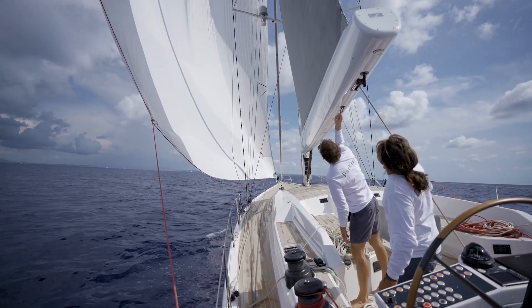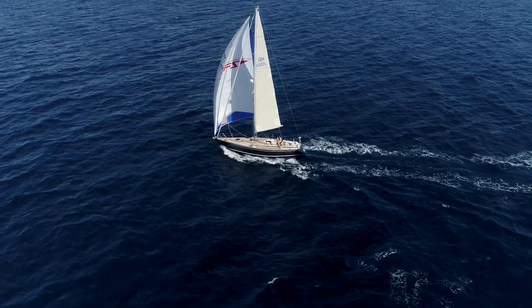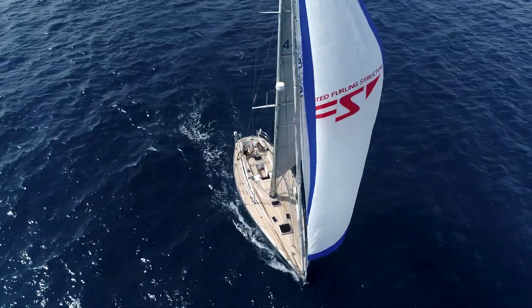It's a sail that's designed for short-handed or single-handed sailors. It's a proper downwind sail to get the most out of your boat. It's a sail that we love, and many of my customers have followed my advice and they simply love their sails.